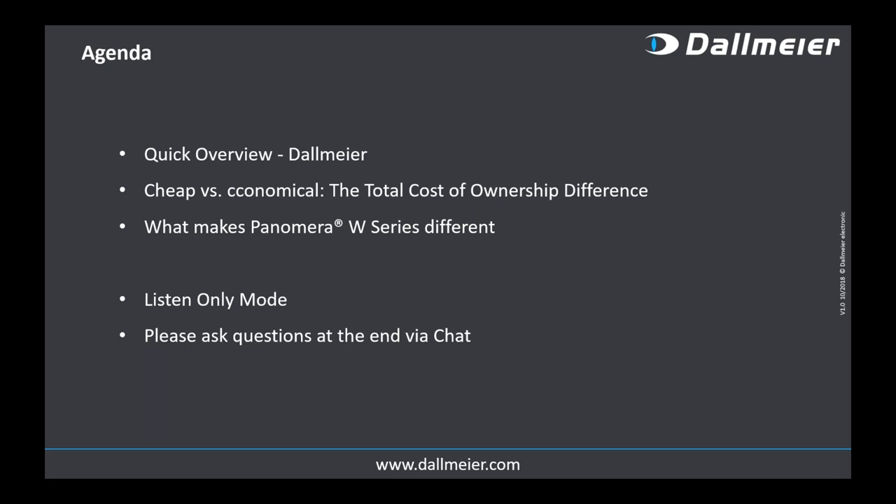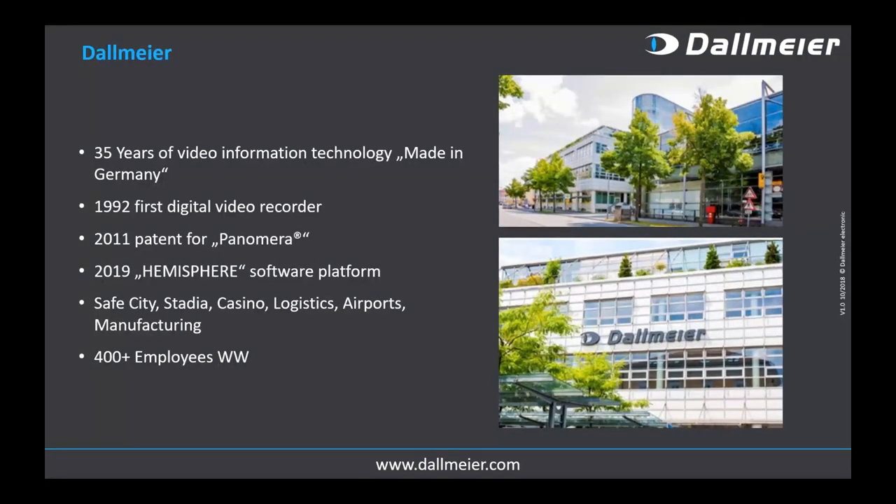A few words on Dallmeier — this won't be 10 slides on the company. I want to focus on two things: first, 35 years. We are very happy this year to celebrate our 35th anniversary as a company. That is a message in itself, because there aren't many video technology companies that have survived more than three decades. As far as I'm concerned in the European region, it's only us more or less, and for the customer and installer that has one clear implication: a lot of experience across various industries.